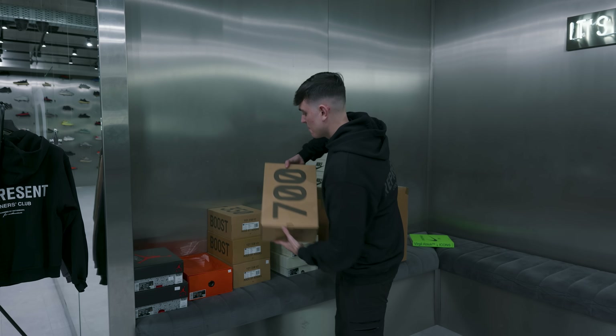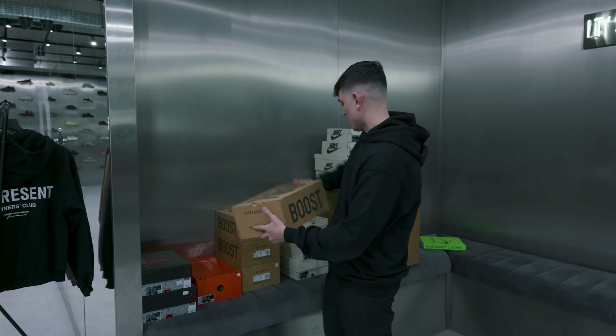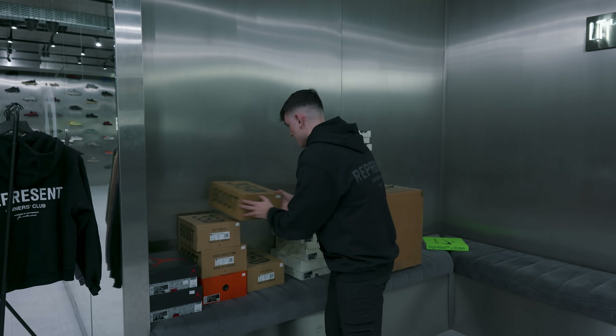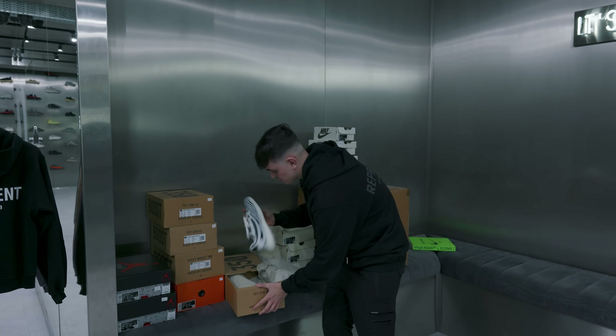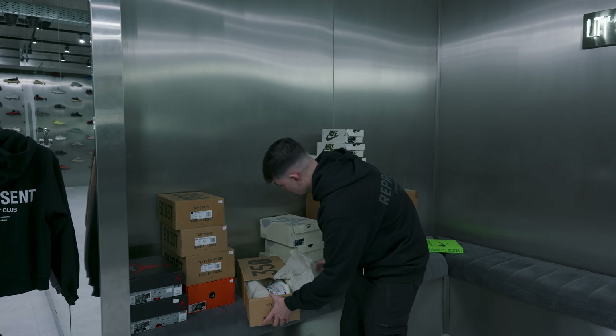We've got a restock in men's sizes of the Tefras. We've got some other Yeezys — some Bones, some Onyx, one of the all-time classics. We've also got the Zebras, stocked in all sizes.